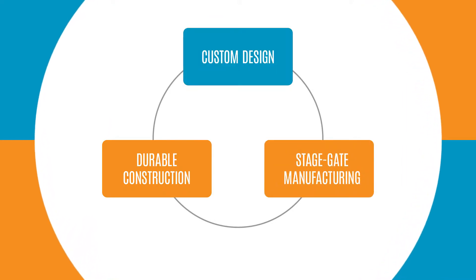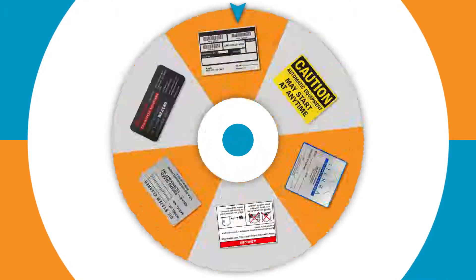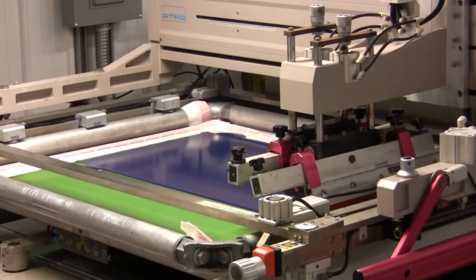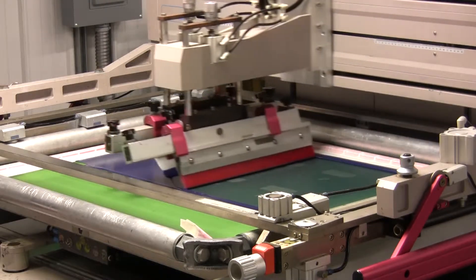Custom design: our industry experience allows us to quickly determine the right material, printing technology and construction for your specific application.